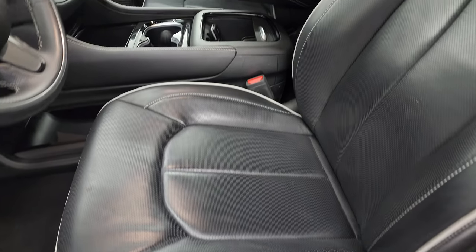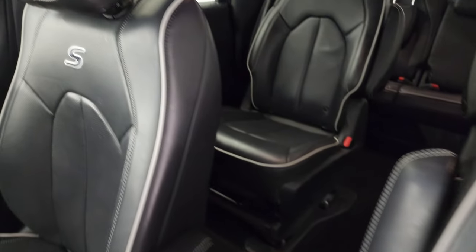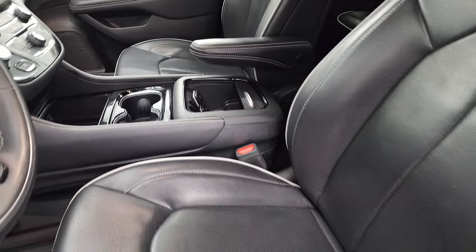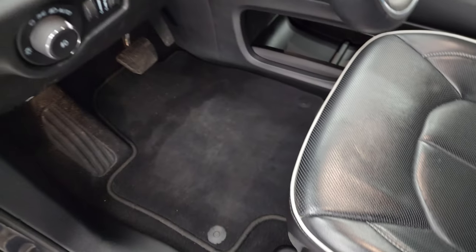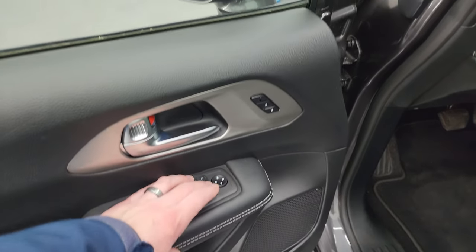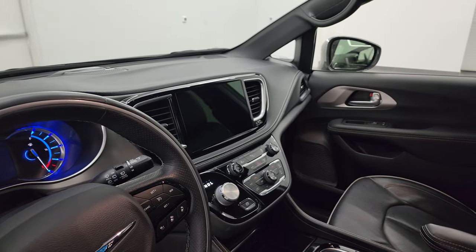Inside, the Limited package gives you the black leather interior with the gray piping. You also get the 'S' stitched into the back rest as part of the S Appearance Group — no rips or tears on the seat, and it smells very clean inside this van. I don't think it's ever been smoked in. You get factory floor mats, auto headlamps, tilt telescopic steering wheel, and power windows, locks, and mirrors.